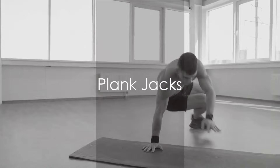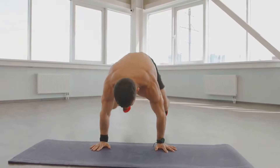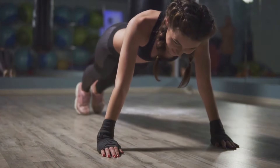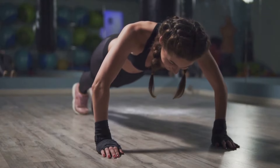High knees are a great way to get your heart rate up. Last but not least, we have plank jacks. This exercise is a powerful blend of planking and jumping jacks, offering the best of both worlds. It's an aerobic exercise that targets your core, specifically your abdominal muscles, aiding in the reduction of belly fat.